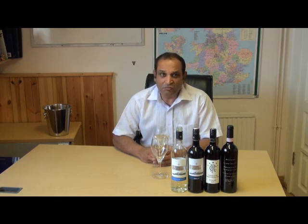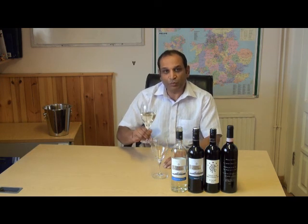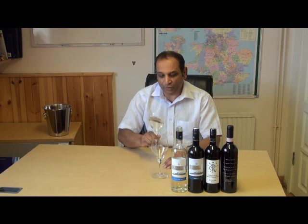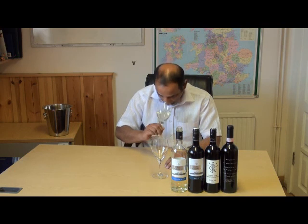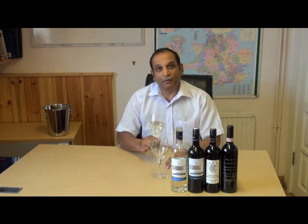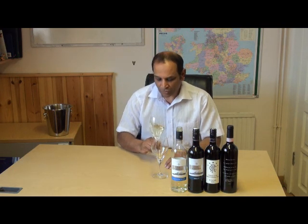Wines can be fruity — green apples, cherries, plummy — lots of different types of fruits. They can also be chocolatey, leathery — there are lots of descriptions you can give to the aromas of a wine. This one has very much a gooseberry note because it's a Sauvignon Blanc, with a little bit of apple and a little bit of fresh grass.